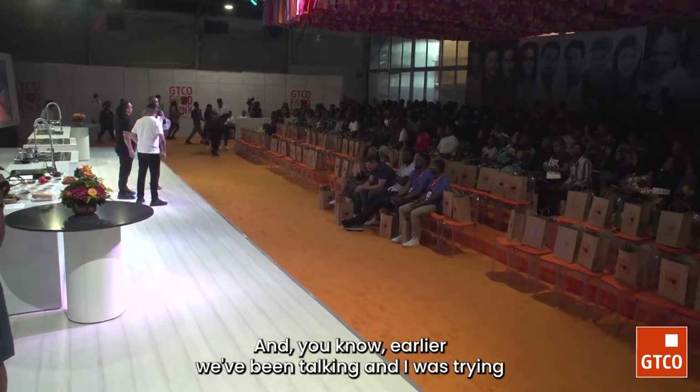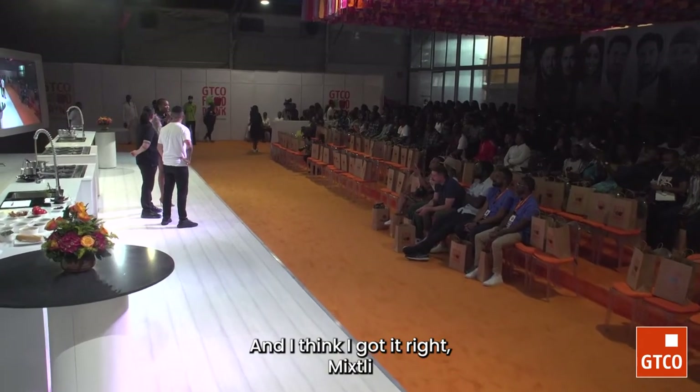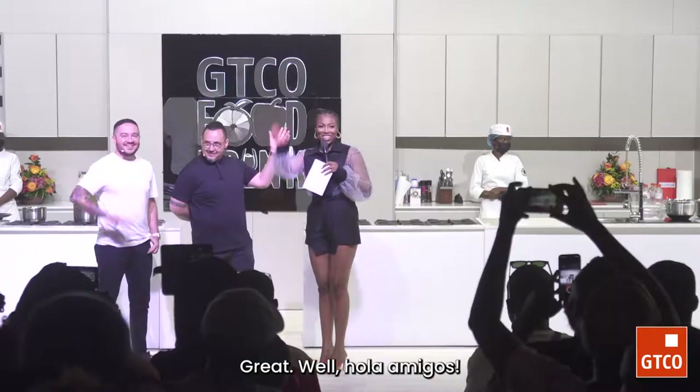Earlier we'd been talking and I was trying to practice the name of their restaurant, and I think I got it right — it's Mishli. Perfect. Yes. So chefs, how are you guys doing? Good. Hola amigos. Hola. Buenas tardes.